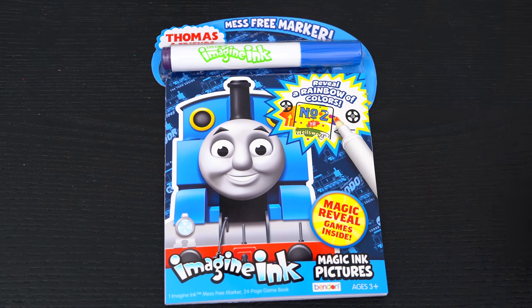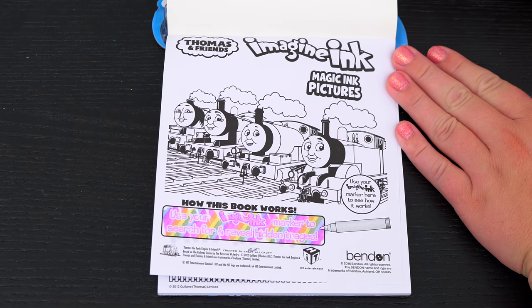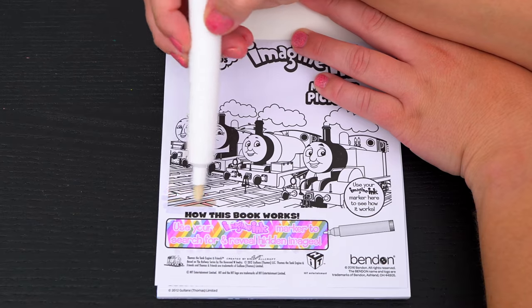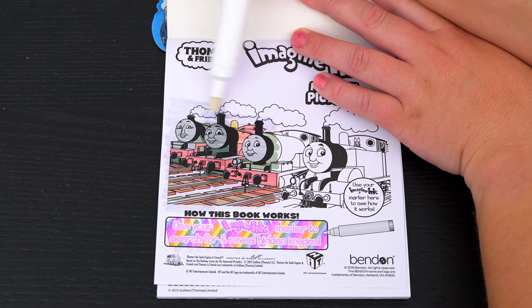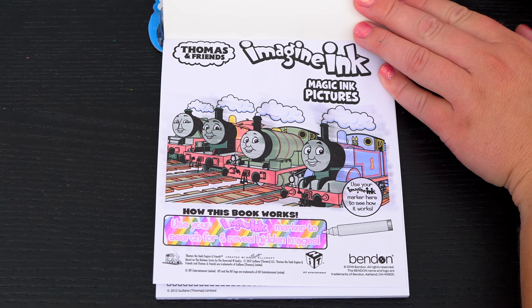Alright, so first let's take out the Imagine Ink marker. It says use your Imagine Ink marker to search for hidden images. Let's try it out on this picture up here. What a great picture of Thomas and Friends!